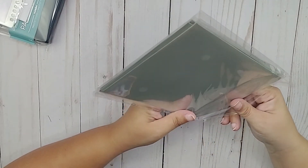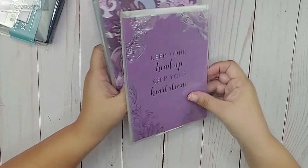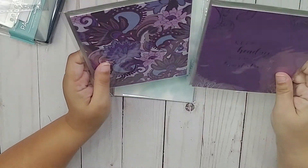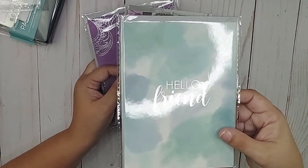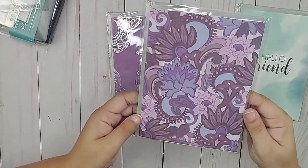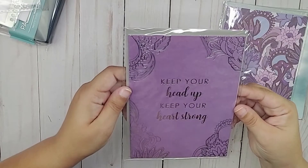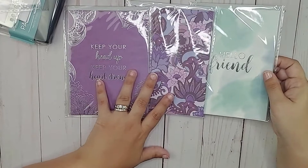This next item is the stationery set — these are cards. You get three cards each with an envelope. One says 'Hello Friend' with a cloud background, one has a paisley print, and the third says 'Keep your head up, keep your heart strong.' That's cute — three cards with envelopes ready to use.